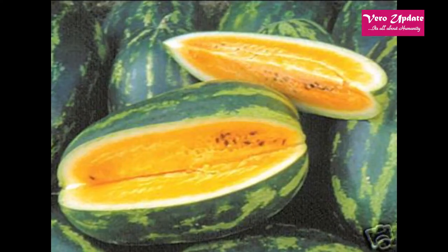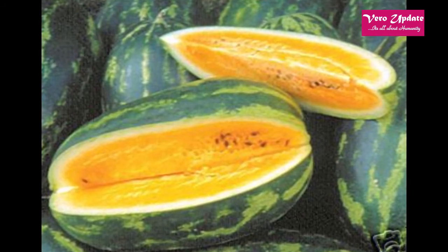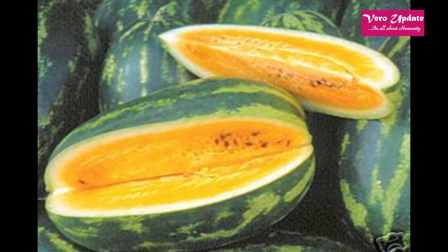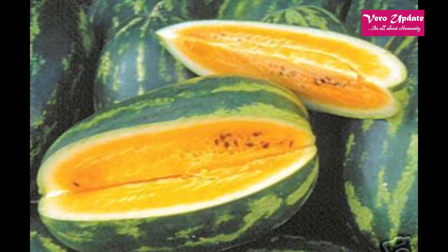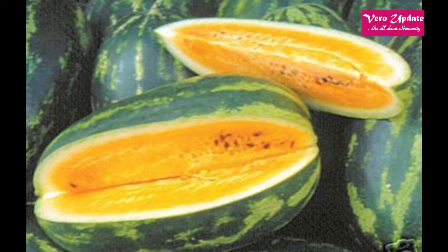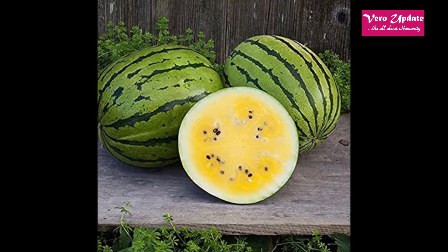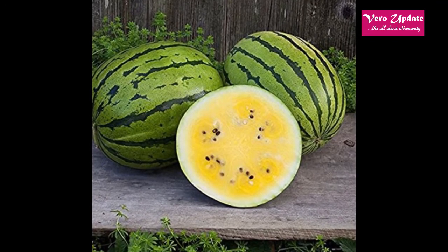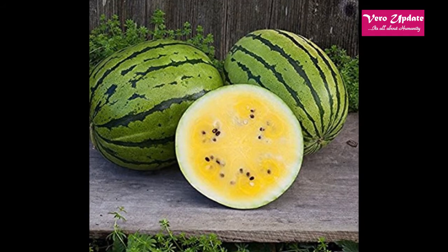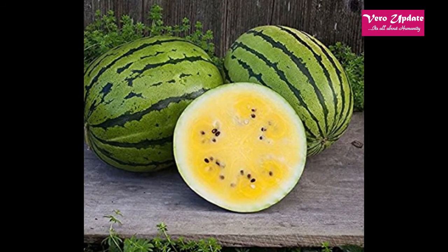The flesh of watermelons turning yellow is a natural mutation. In fact, the originator of our commercial variety, which comes from Africa, is a yellow to white flesh fruit. The fruit has a sweeter, honey-like flavor as compared to red-fleshed melons, but many of the same nutritional benefits.